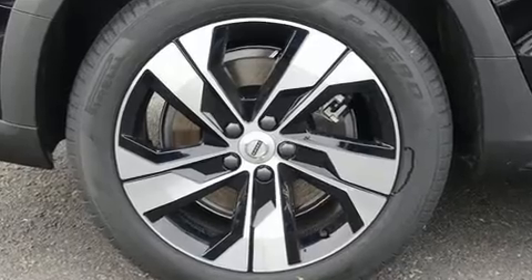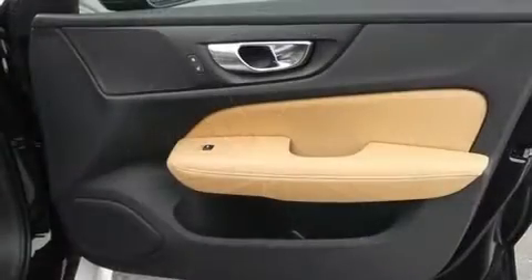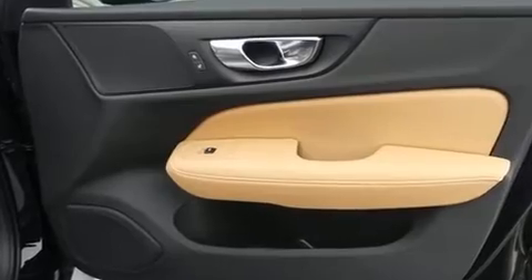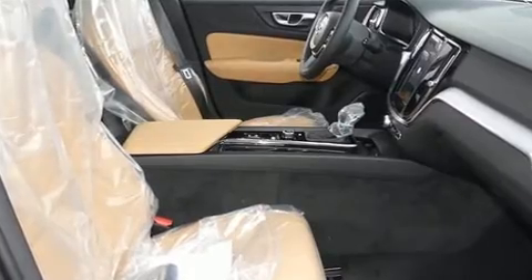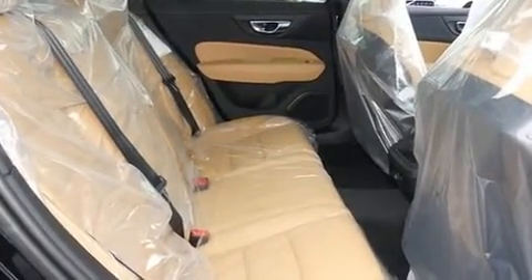The engine breathes better thanks to a turbocharger, improving both performance and economy. It includes leather upholstery, a tachometer, automatic dimming door mirrors, a blind spot sensor, and power seats.